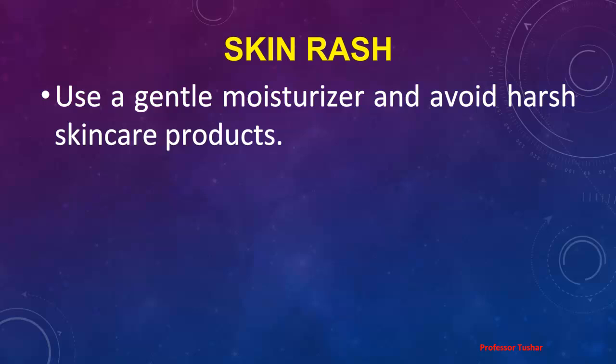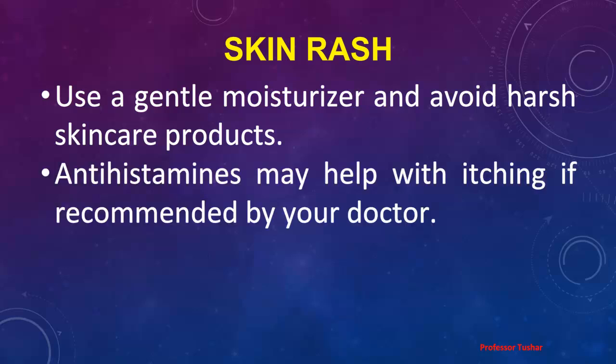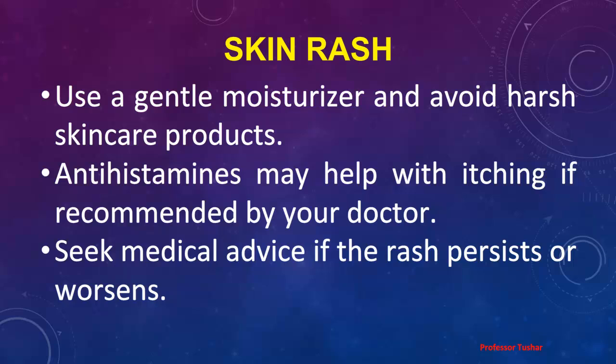Skin Rash: Use a gentle moisturizer and avoid harsh skin care products. Antihistamines may help with itching if recommended by your doctor. Seek medical advice if the rash persists or worsens.